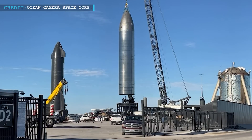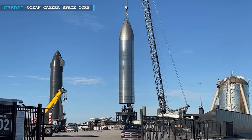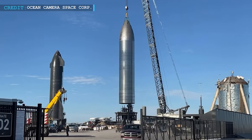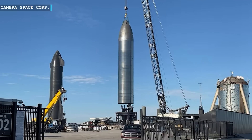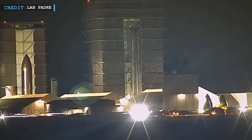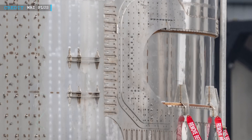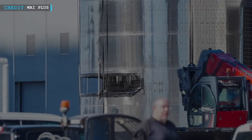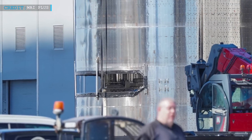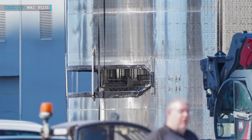Whatever SpaceX will do is soon to be revealed. As for now, they have S-26 ready at Pad A for cryogenic proofing and structural testing. With successful completion, it is assumed that the ship will return to the Starbase factory for Raptor installation. Reports say Ship 27 would probably be more or less identical with no heat shields or flaps; however, Ship 27 will also have the first working payload bay on a Starship that could be used to deploy payloads in orbit.